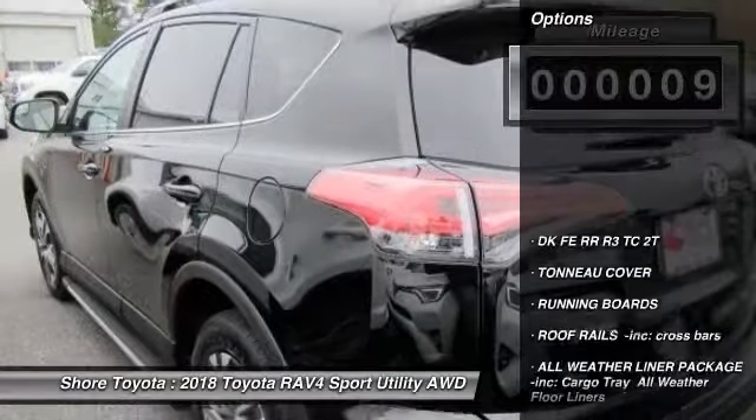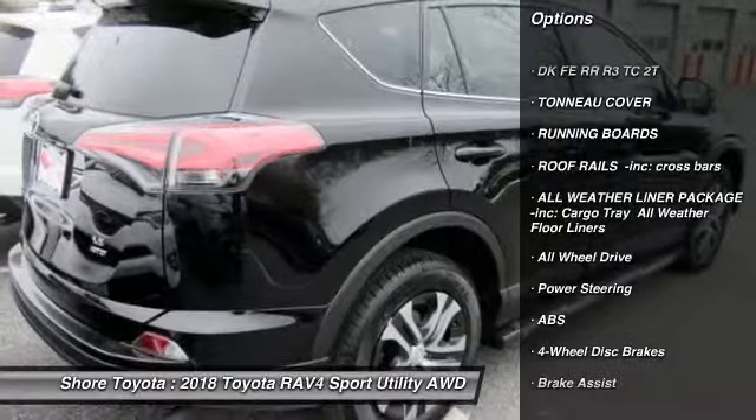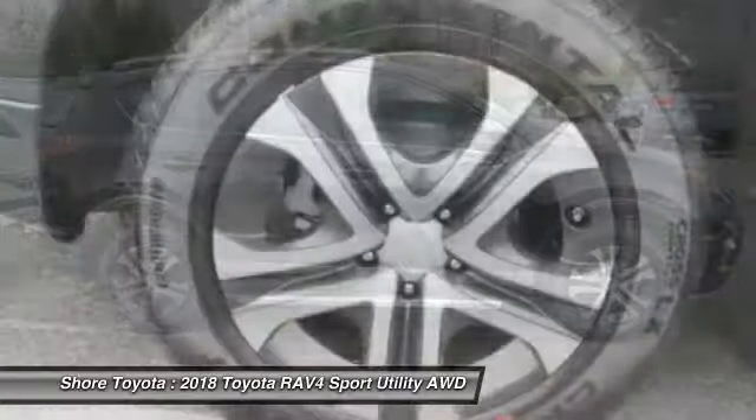Here are some of this vehicle's great options: traction control, keyless entry, steering wheel audio controls, anti-lock braking system, running boards, all-wheel drive, and backup camera.